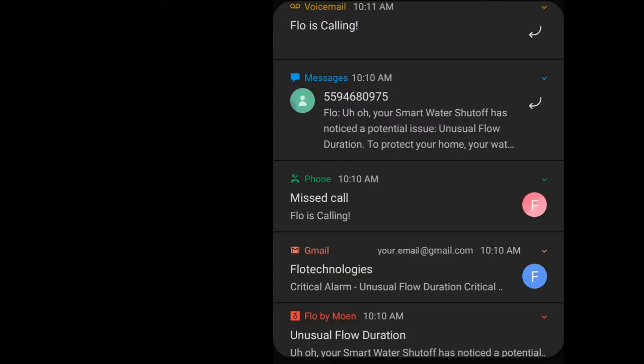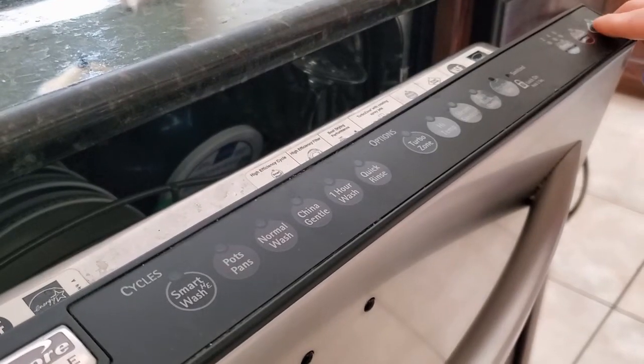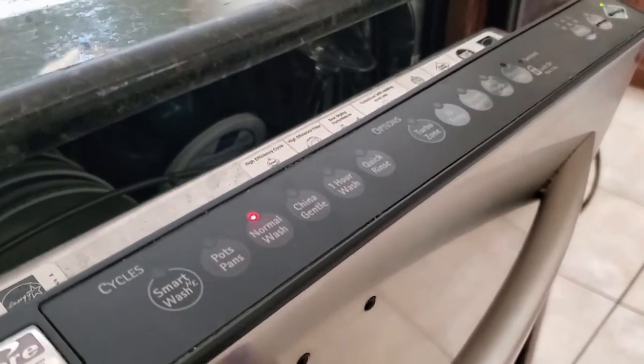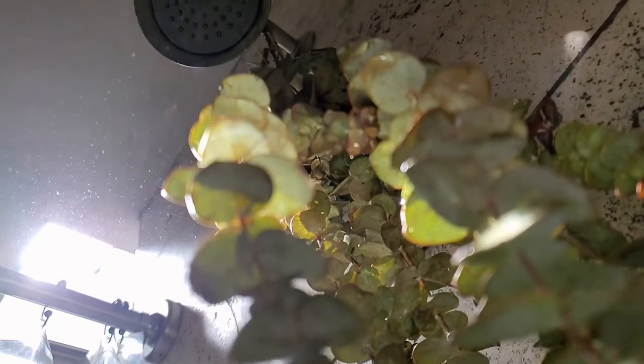I also have another video covering a full walkthrough of all the notifications you can receive from Flow when a leak occurs, which I only touched on briefly here. Keep in mind, your own experience will depend on your household habits as Flow's artificial intelligence recognizes your usage patterns and adjusts the reaction time accordingly. You have to consider how grumpy you might be if you're cut off in the middle of a long, relaxing shower. There's a fine line between too much interference and detecting a real leak. Thanks for watching and I will see you next Friday.